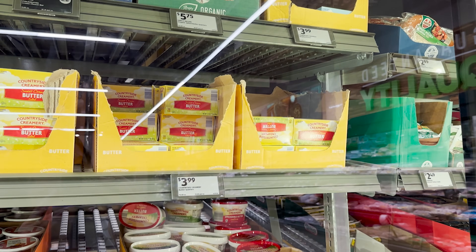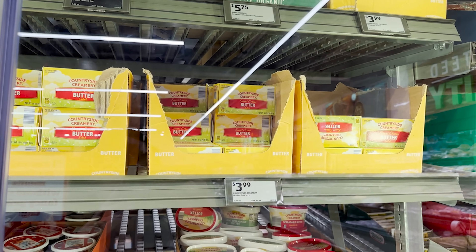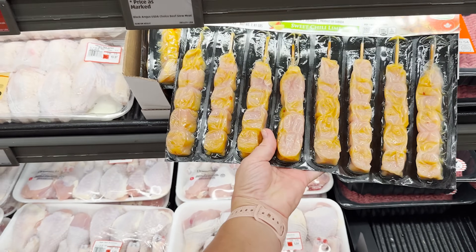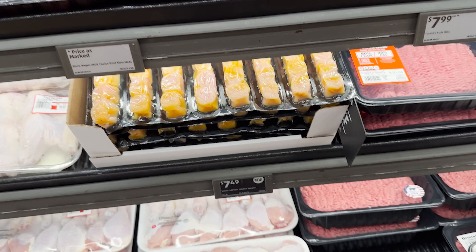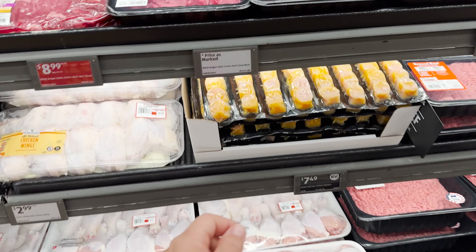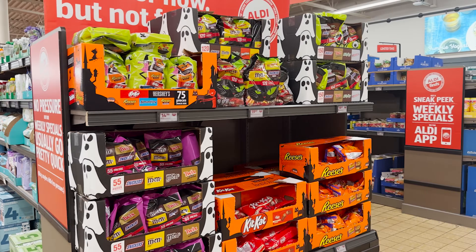Aldi, put your butter on sale please and thank you! That's my singing for today, you're welcome. One of these days I am gonna try these sweet chili lime chicken skewers — they're $7.49 and they look so good. Anybody got any thoughts? Are they good, are they worth it?